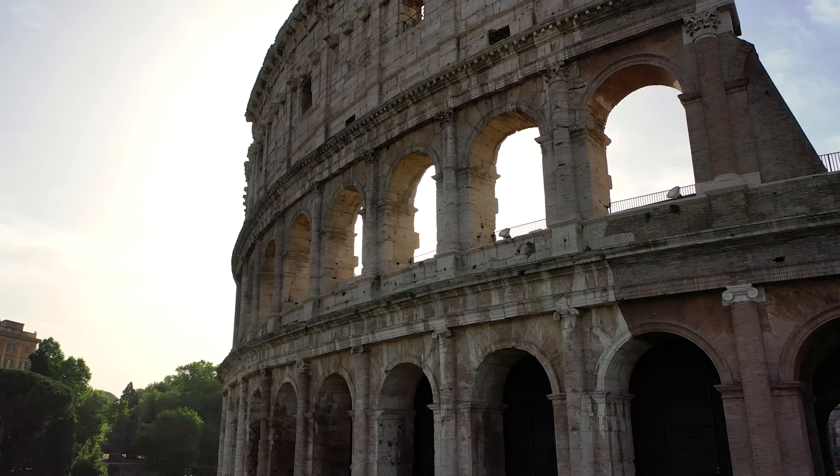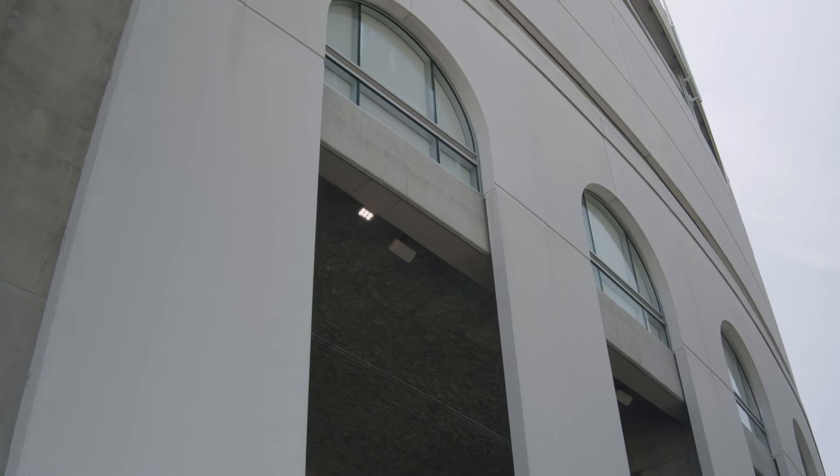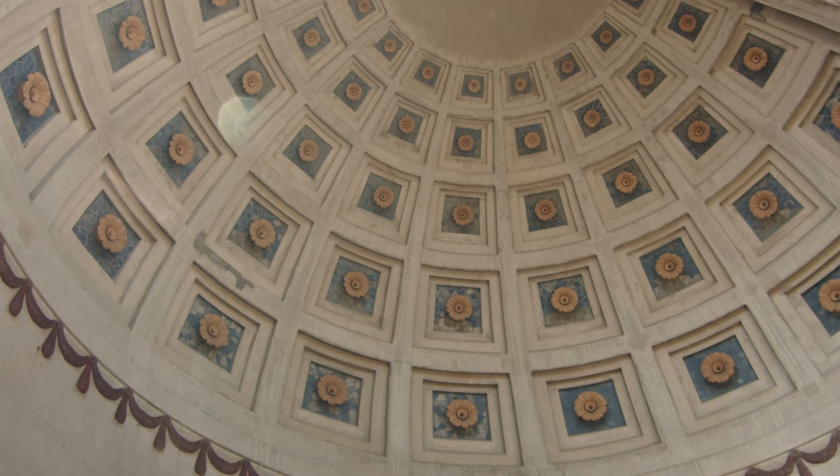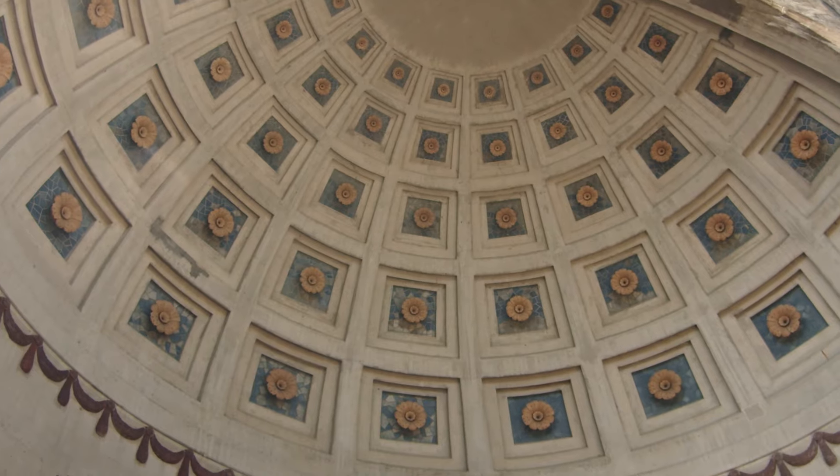So the arches from the stadium came from the Roman Coliseum, and the north rotunda is the Pantheon. That's why it looks the way it looks. It is a tribute.